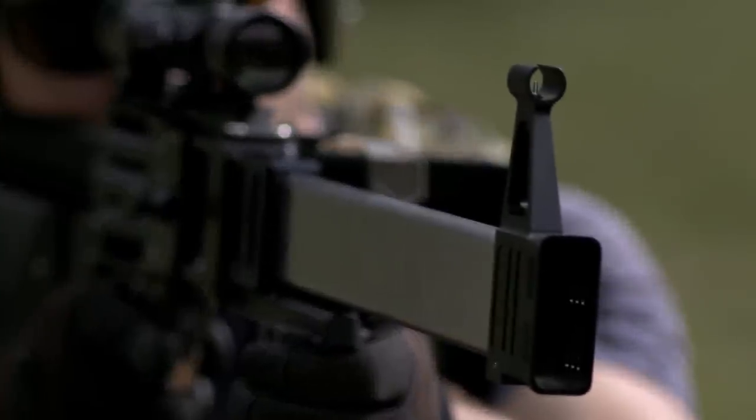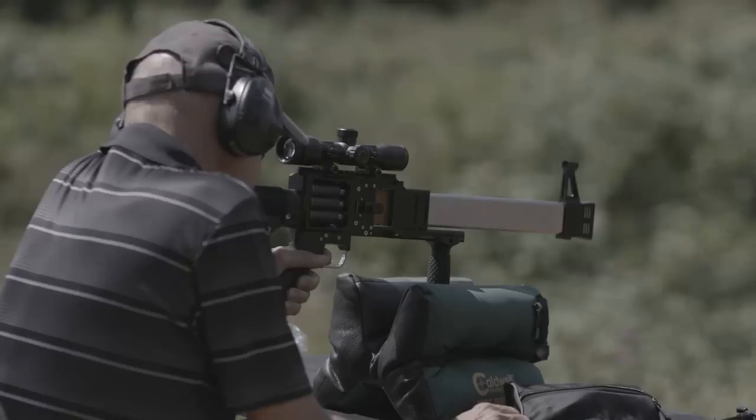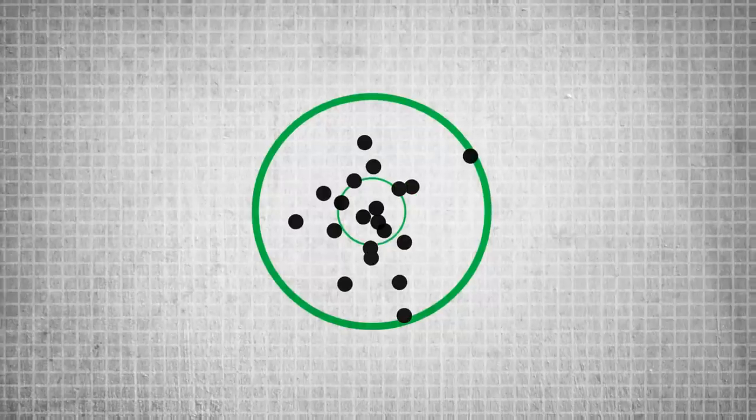Its unique barrel-boring technique produces multiple precisely aligned, extremely accurate bores that shoot overlapping groups.